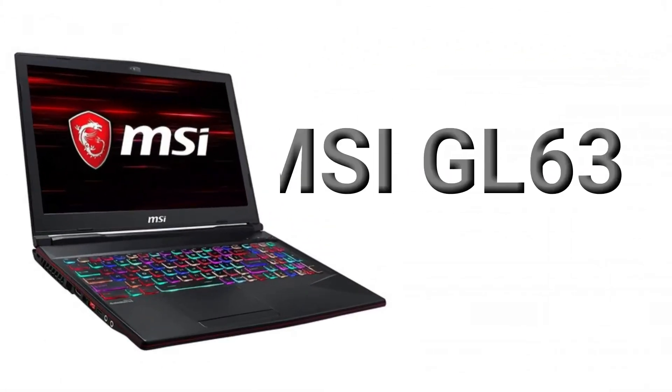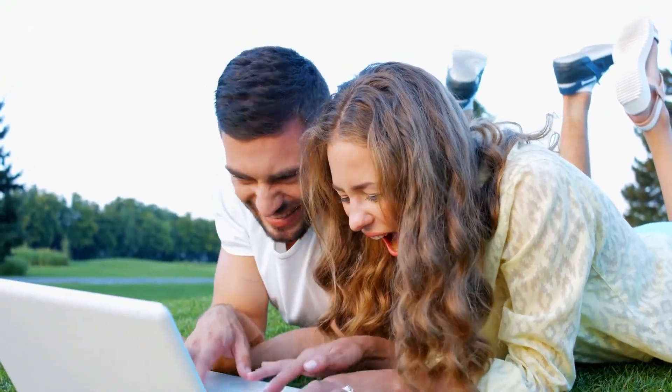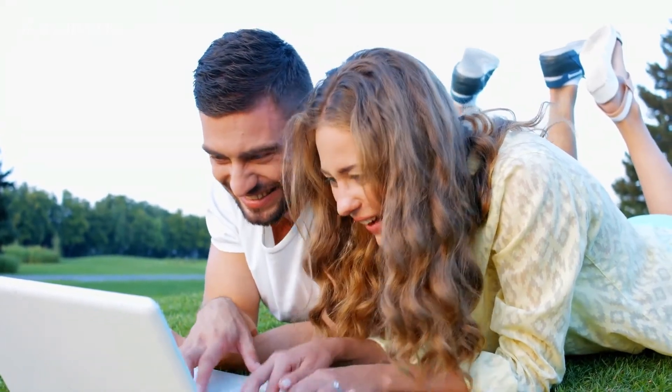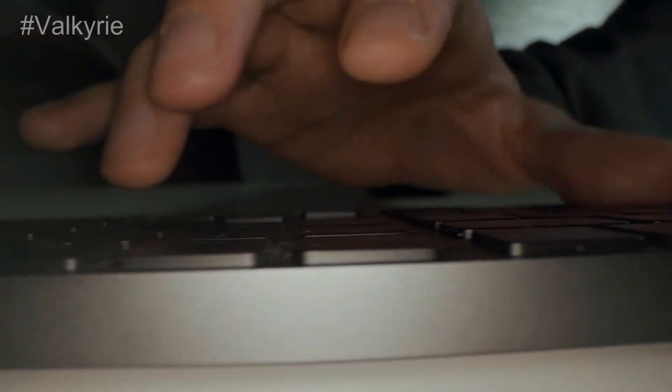Number 1: MSI GL63. This is a great, powerful computer with a really good SSD, a pretty powerful graphics card, and lots of storage. It's definitely worth a shot if you want high quality value and results, and that can be a great thing to consider.